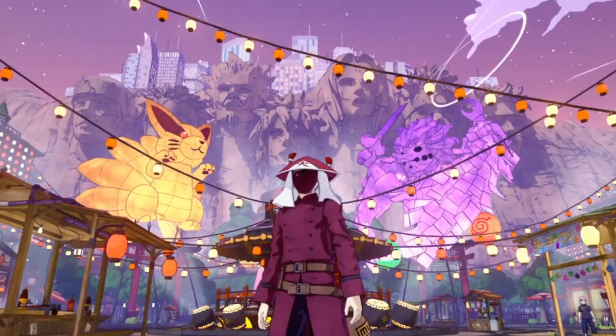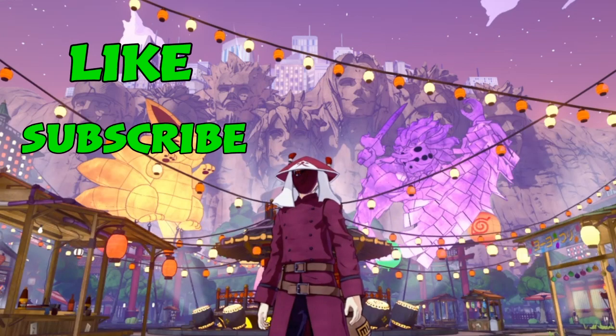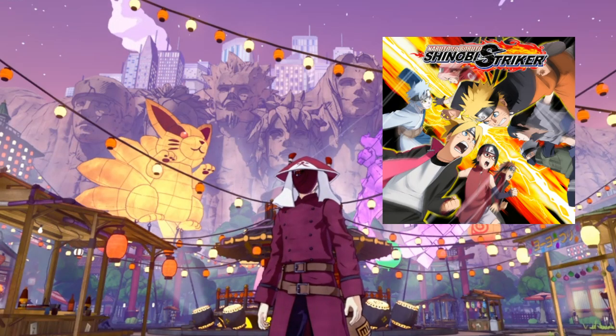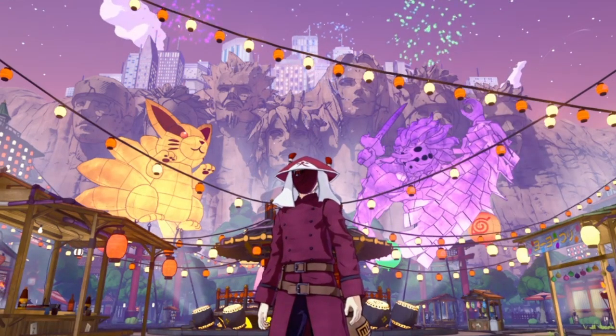That's about it for this week's Esoteric Scroll lineup. I'd like to say thank you all for watching. Please like, subscribe, and hit that bell so you can be notified for when I drop my next video on Shinobi Striker.